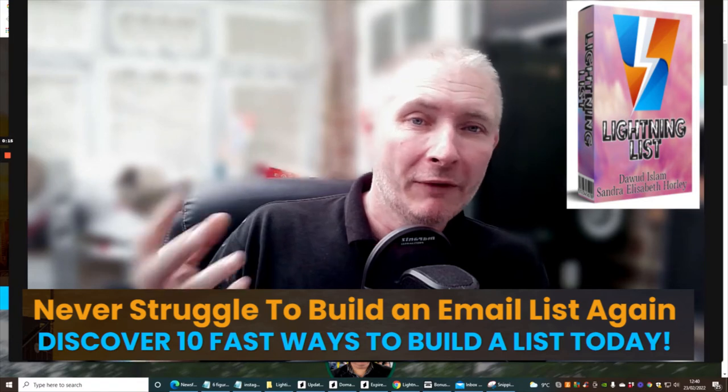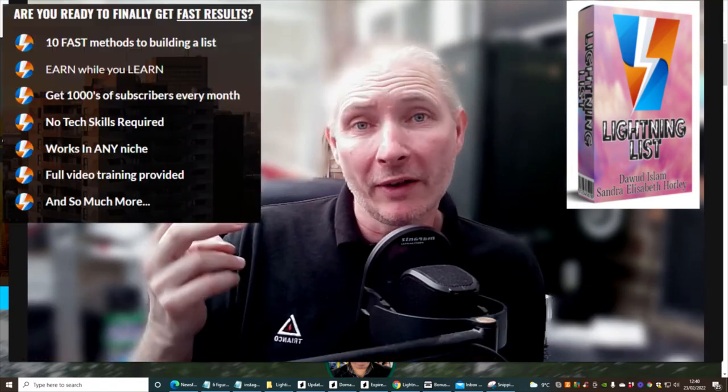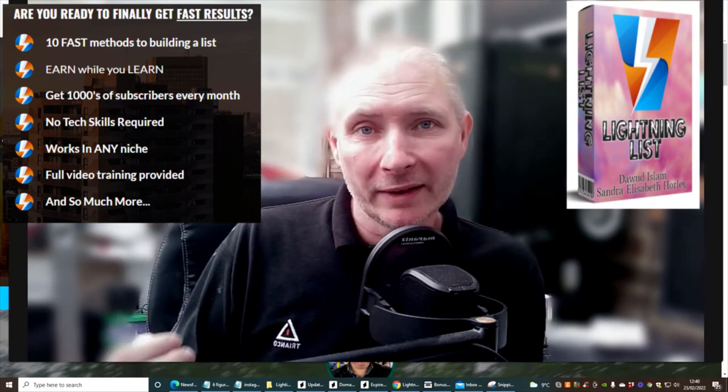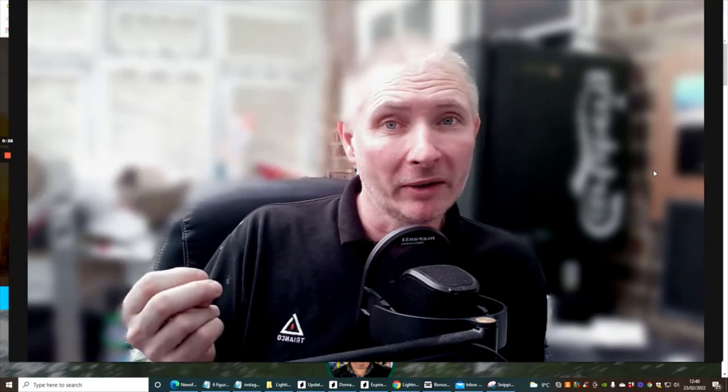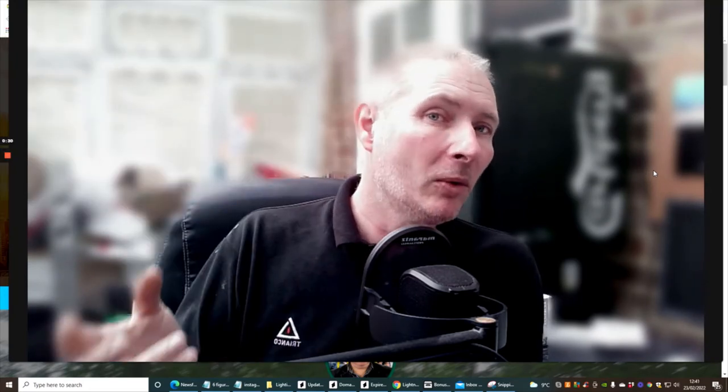What do you mean by fast list? Fast list is a very unique way of building up your list very, very quickly. And once you've got a good list, then you've obviously got some buyers, or you can build up and create conversions and put it into an autoresponder.